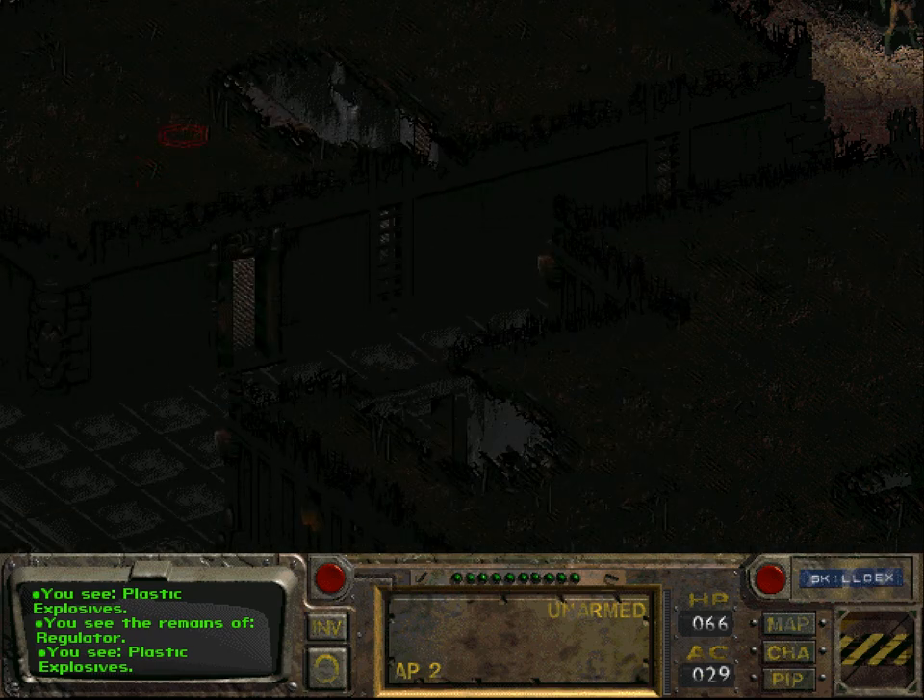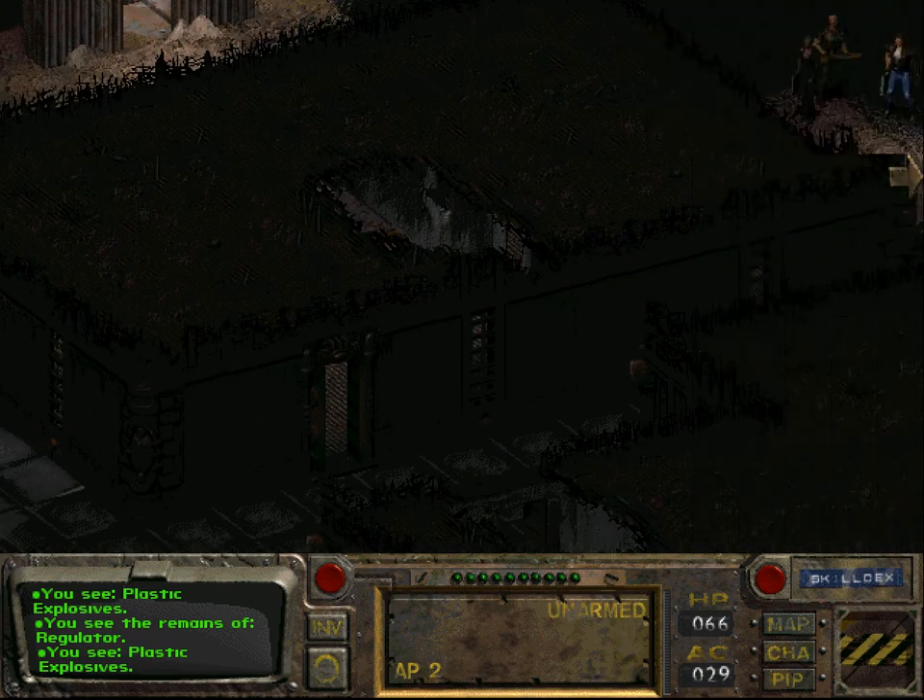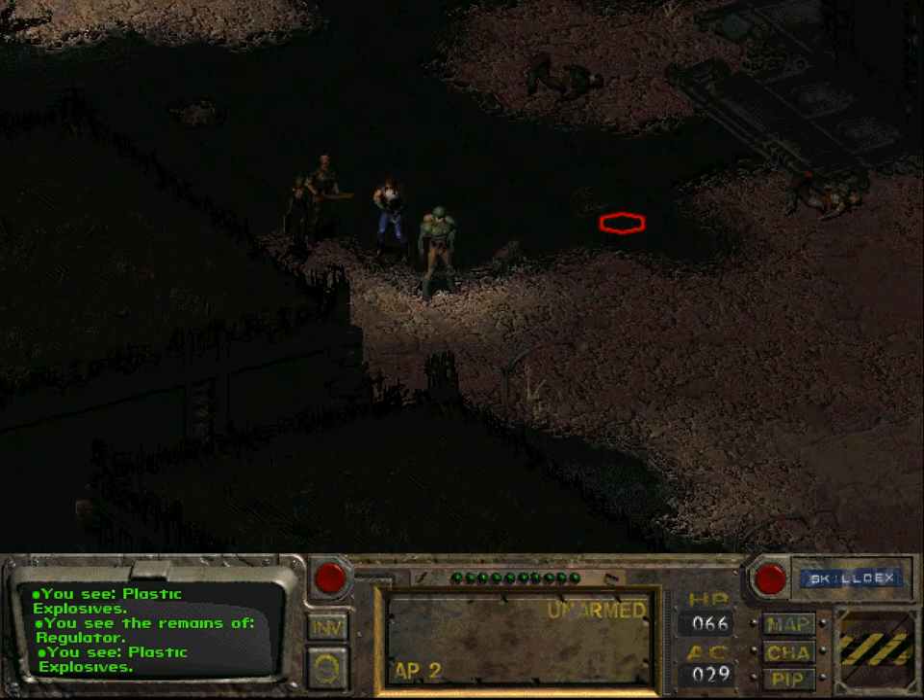Unless I'm very stupid and he is just somewhere on the map - but I've checked everywhere and I couldn't even find his corpse. So it appears that this may be a bug, and this is something I cannot fix.